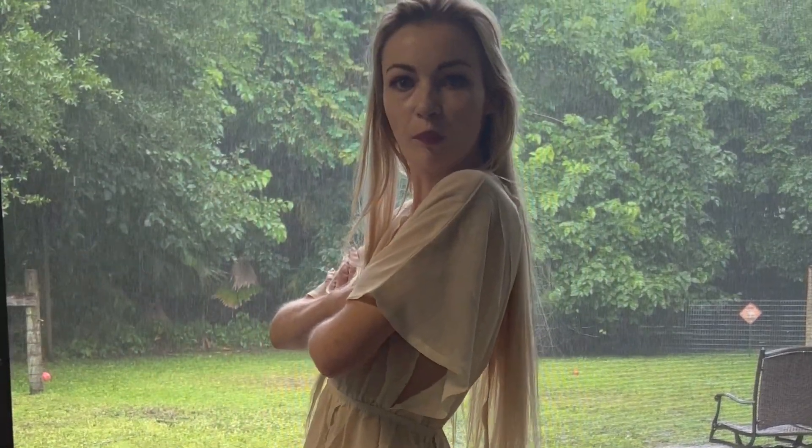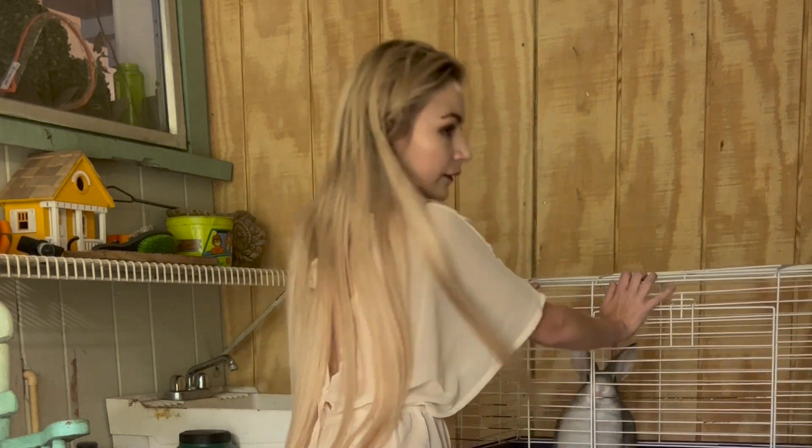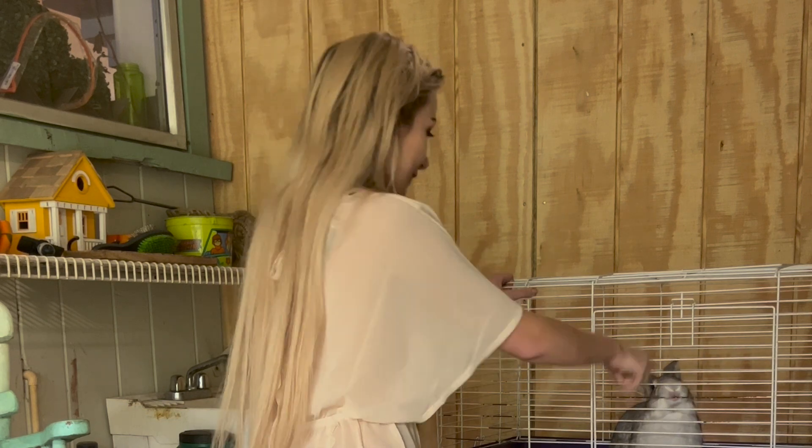It is really fucking pouring out here. You guys hear that rain? It's pouring. Wild.